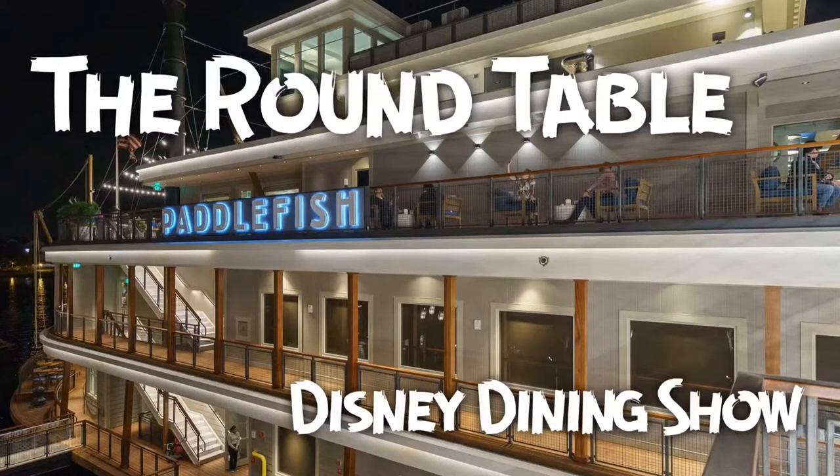As the dining room proudly presents your dinner. Hello everybody and welcome back to another episode of The Round Table, your Disney dining show featuring all sorts of restaurants around Walt Disney World property and Disney Springs. This episode we're going to be covering Paddlefish. All of that and more coming up next.